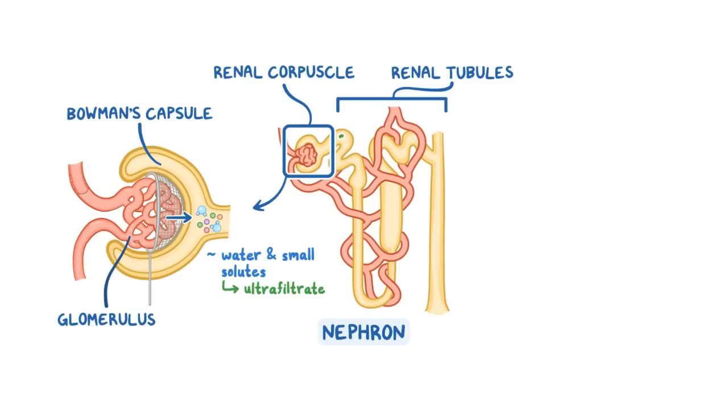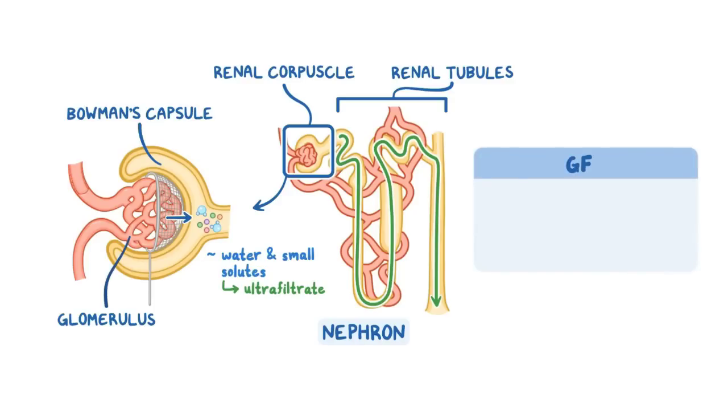This filtrate then travels through the renal tubules, where urine is ultimately produced and modified according to the body's necessities. The rate at which renal filtration takes place is called glomerular filtration rate, or GFR for short, and it is one of the main measures of kidney function.